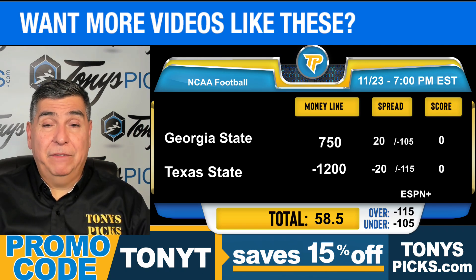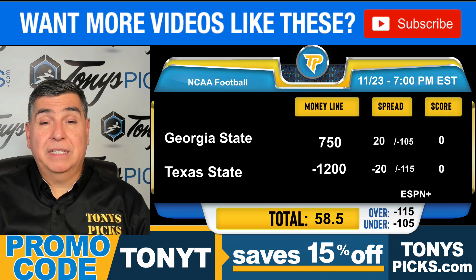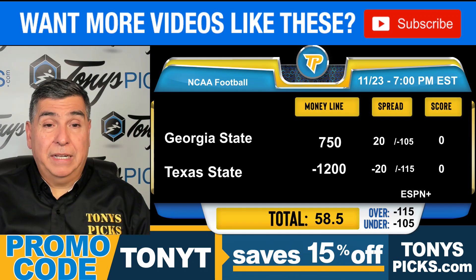Texas State is 6-4 after a 58-3 home defeat of Southern Miss. The Bobcats gained 703 yards, 266 rushing for 8.3 yards per carry. On defense, they held the Golden Eagles to 194 yards with just 70 passing yards on 20 attempts. Jordan McLeod went 23-of-28 passing for 335 yards with 4 touchdowns and a pick.